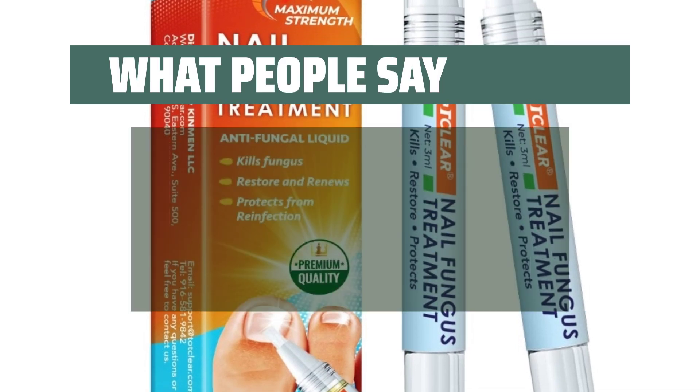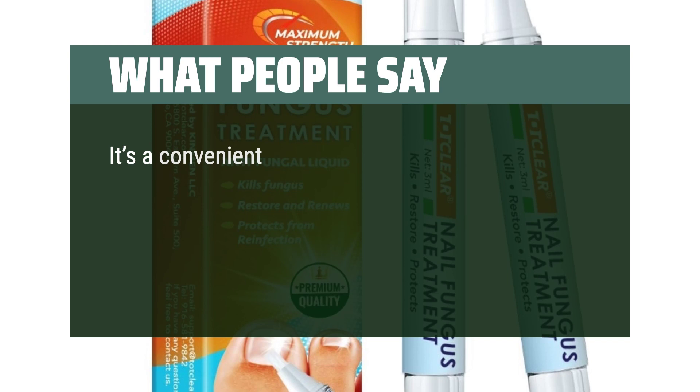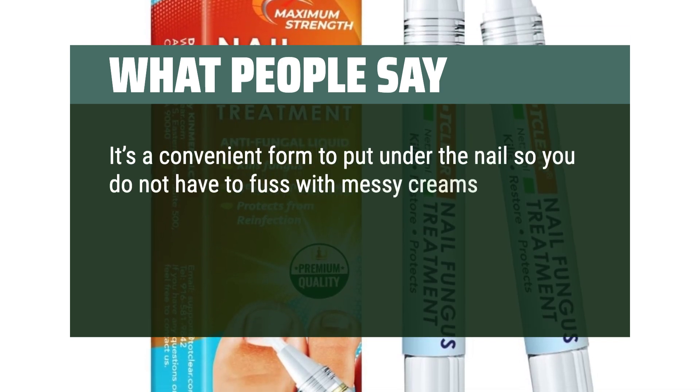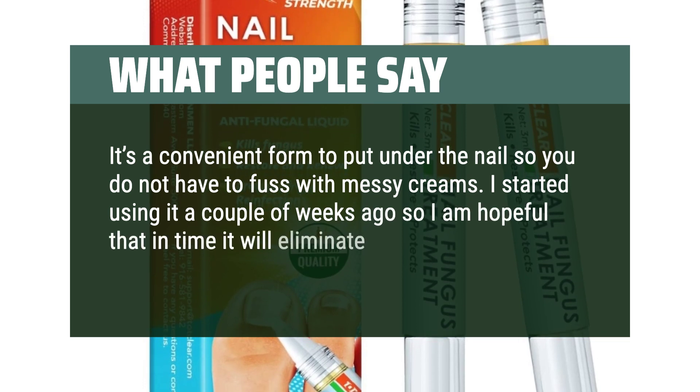What people say. This gets the job done quickly. It's a convenient form to put under the nail so you do not have to fuss with messy creams. I started using it a couple of weeks ago, so I am hopeful that in time it will eliminate the fungus.